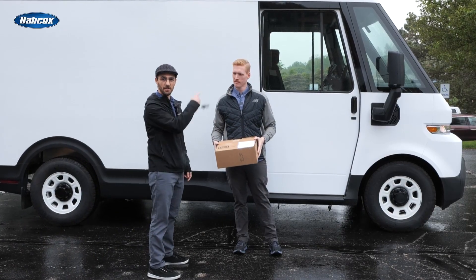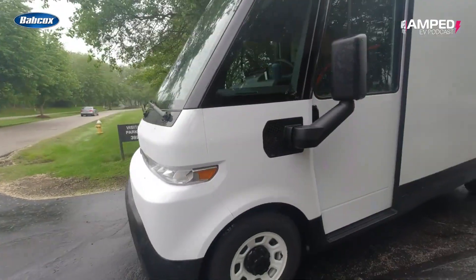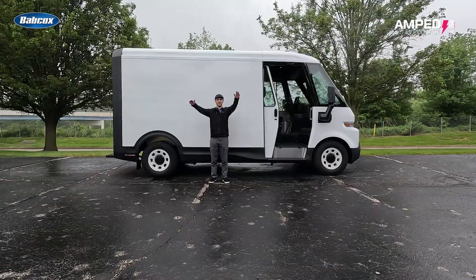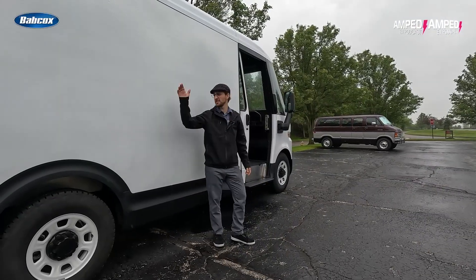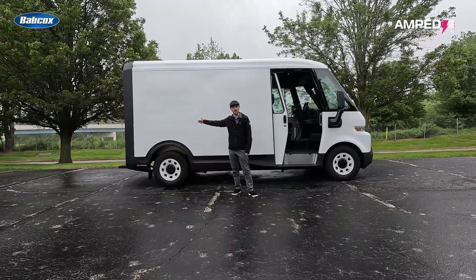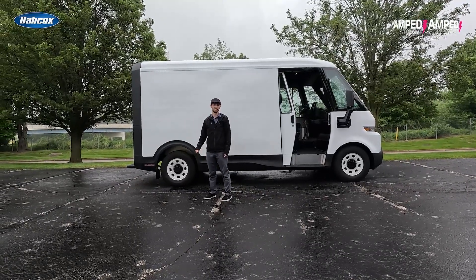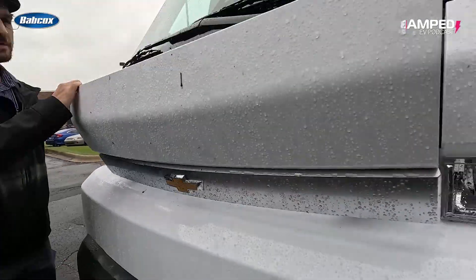We're going to take you through the features, starting with the footprint: about nine feet tall, just about seven feet wide, and just under 20 feet long. It's going to be about four feet smaller than the 600.